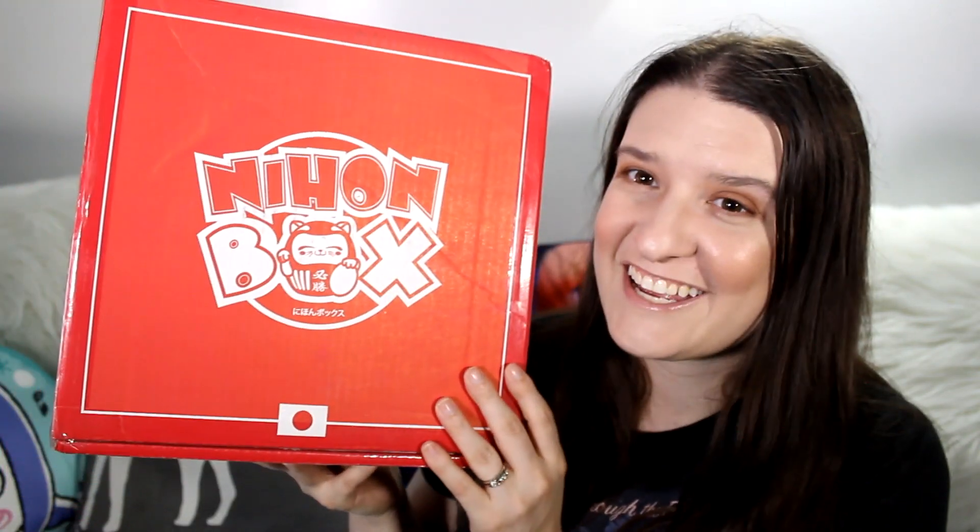Whether or not I like this box, I am getting another one — they already charged me for the next box before I even received this one, which was a little bit of a surprise. But they are coming from Japan, so shipping does take a little longer. Without further ado, let's check out what's in the box. They do show a couple of spoilers, but I can't wait to see what's in here.